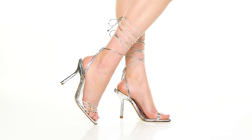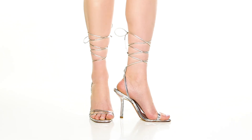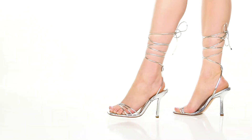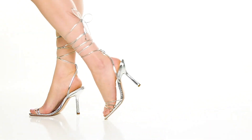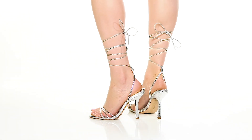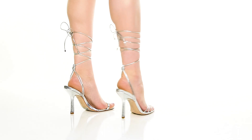Give yourself a wowing look when you step out in these heels. You'll absolutely adore this metallic synthetic upper that gives you a ton of shimmer and shine for an eye-catching design. You'll find a lovely strap that goes all the way up the ankle.